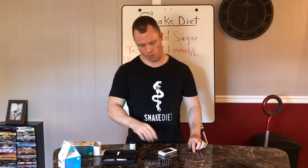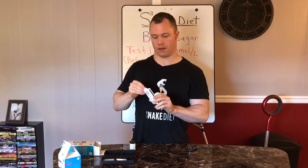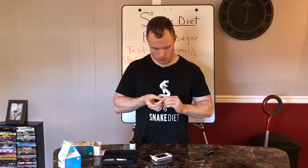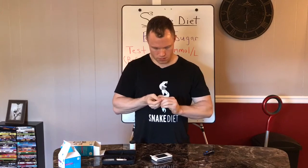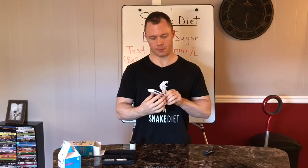I'm back to do my second blood test — I just got done eating, just put the last cucumber in. Got my machine, put the strip in, stab my finger. Result: 5.3 millimoles per liter. That's pretty awesome — I just got done eating and I'm still only at 5.3. In one hour I'll do my last blood test.